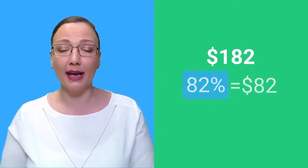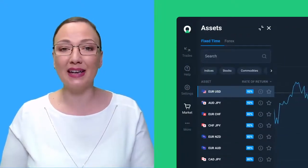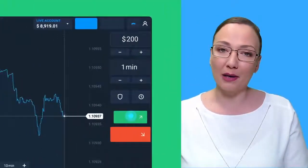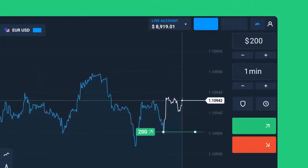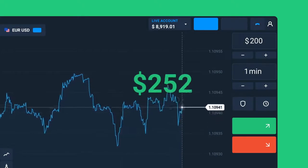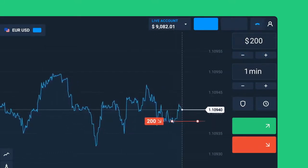The profit will be fixed at the rate of return, which you can see displayed next to each asset. This means that if you enter a trade for $100 and the rate of return is 82%, your profit will equal $82, and $182 will be added back to your account balance. Lim Trade provides a high rate of return of up to 92%, meaning high profit potential. Two important things to note: first, it does not matter by how much the price changes — as long as it is either higher or lower than the opening price, your profit is fixed at the rate of return percentage. Second, the trade amount is the maximum amount a trader can potentially lose if the forecast is incorrect.